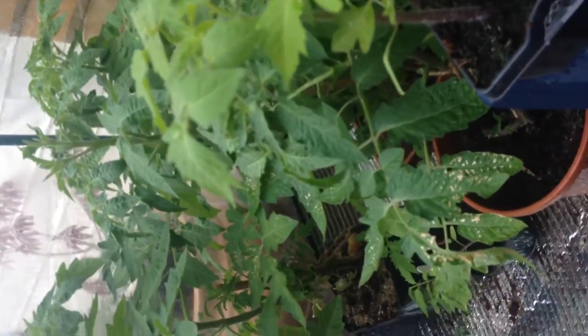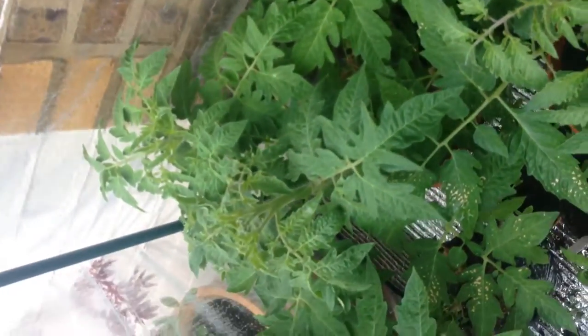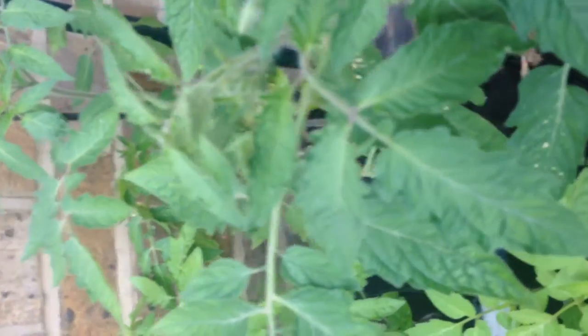Hello from a rainy Kent. Just in the tomato grow house here, I thought I'd give you an insight into what's going on. So here we have all the tomatoes growing well. If you want to know what varieties they are, I'm not so sure because they're all mixed up.